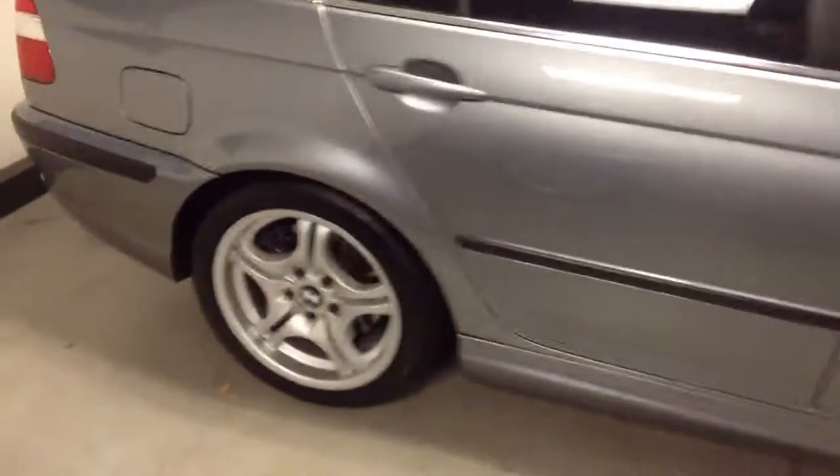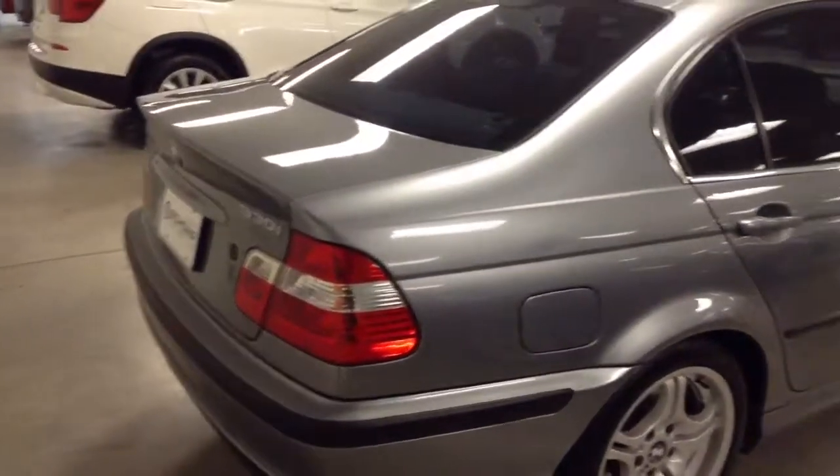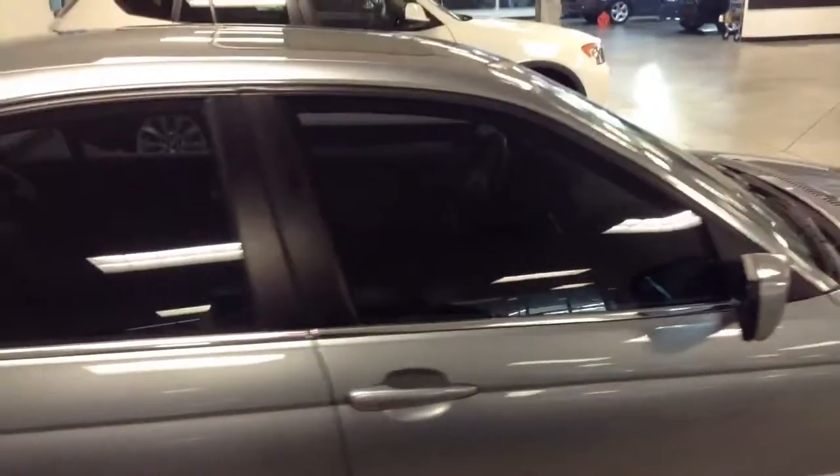Let you see the whole thing. It's got some nice tinted windows and it looks like a gray interior.